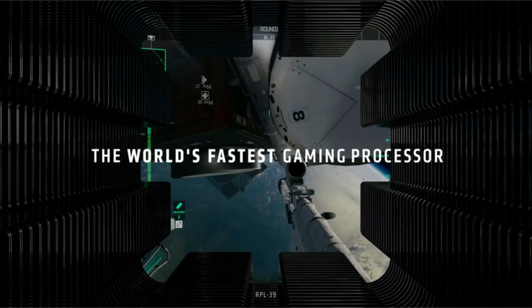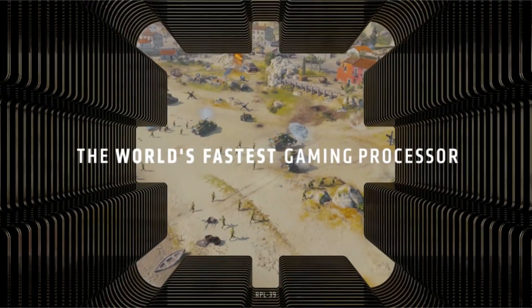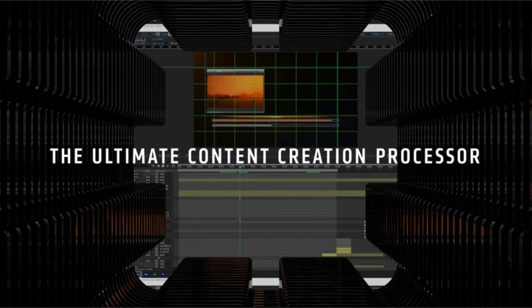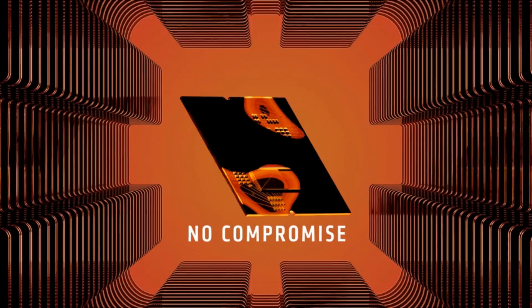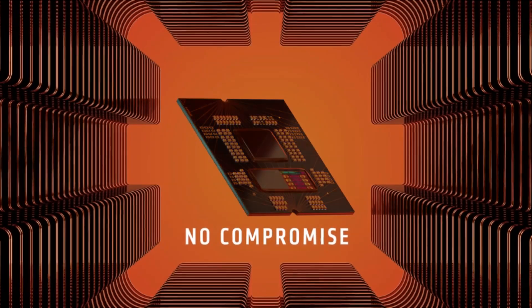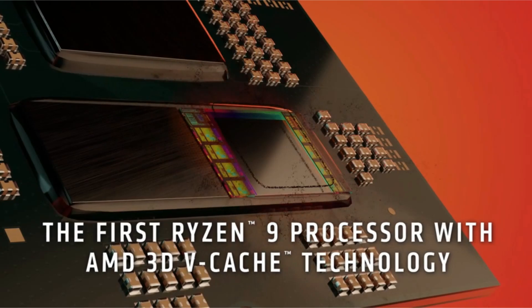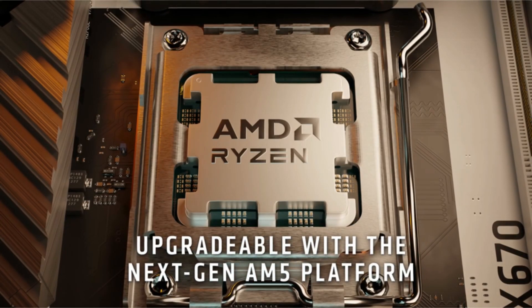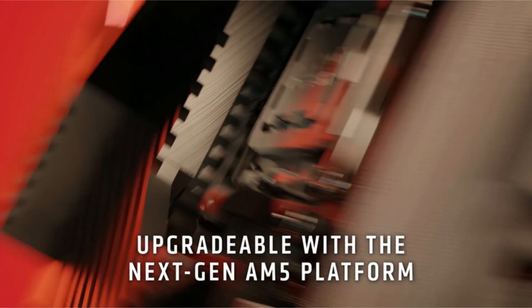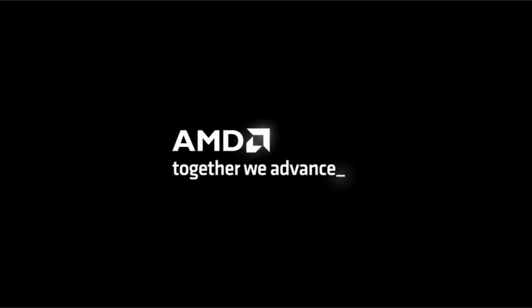Welcome to another fantastic review brought to you by PerchPad. Today we're diving into the world of AMD Ryzen 7 7800X 3D 8-core 16-thread desktop processor. The AMD Ryzen 7 7800X 3D is a powerhouse in the realm of gaming CPUs and workstation processors, boasting unparalleled performance that caters to both gaming enthusiasts and creative professionals alike.